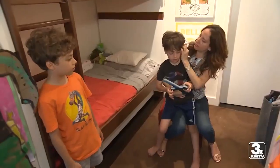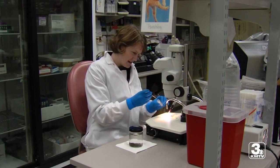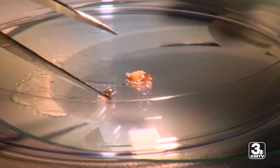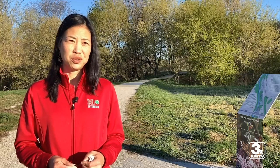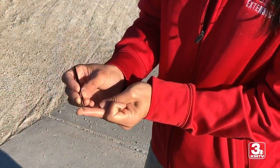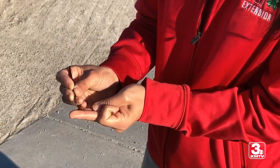Removing ticks properly is important, both to keep yourself safe and for the tick to be properly identified. If the tick is on you, simply remove it and place it in a bag. But if it's embedded in your skin, you want to use pointy tweezers and get as close to the skin as possible, then pull straight up.